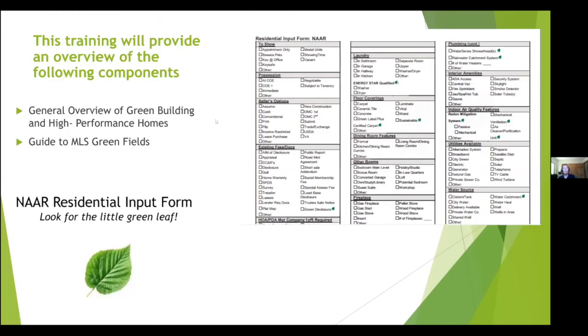Today's presentation covers two things: a general overview of green building and high-performance homes, followed by a detailed walkthrough of all the green fields on the MLS input form. It will be detailed with lots of pictures drawn from actual certified projects to show what these features look like in real life. On the form, green leaves designate sustainable features.